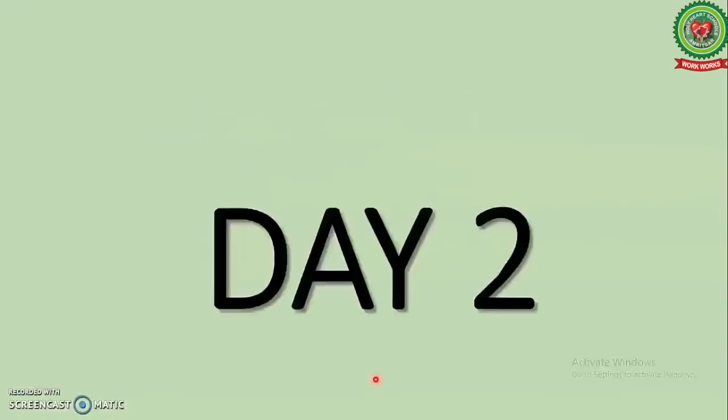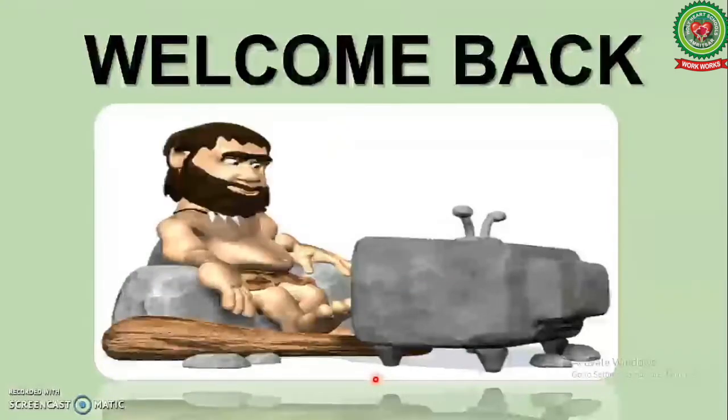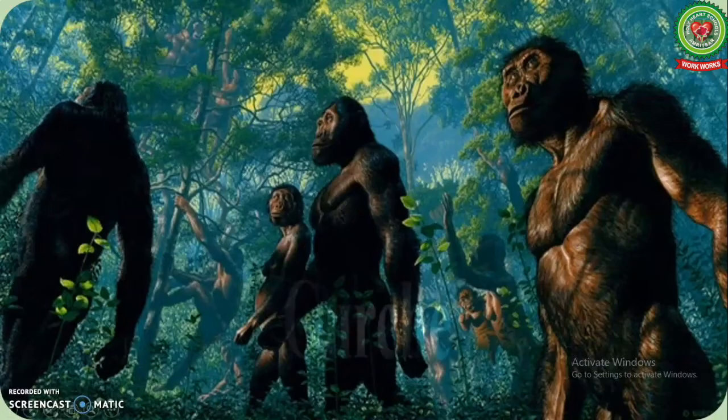Hello students, hope all of you and your family members are safe and doing well. Students, welcome back to SST class of first standard. In my previous video, I discussed how the early man changed into a modern man.